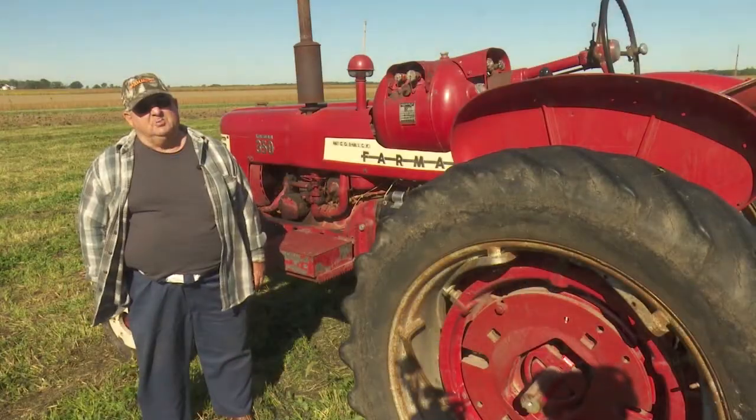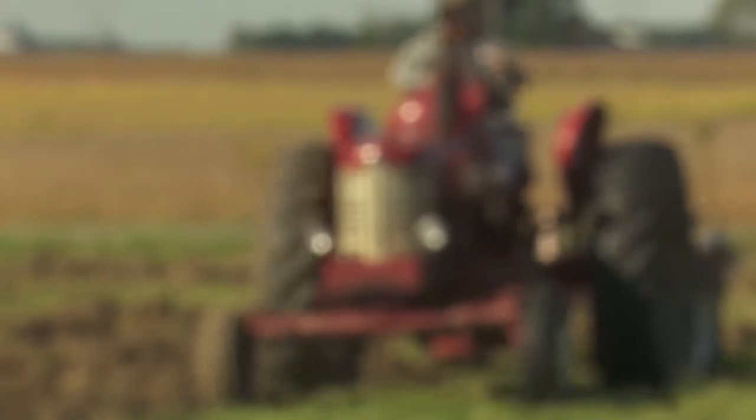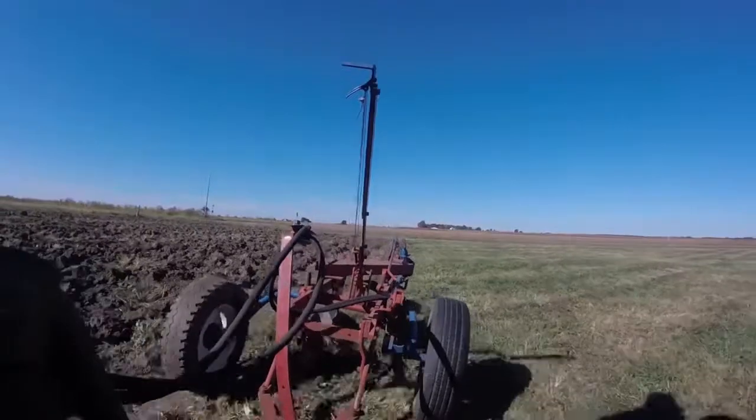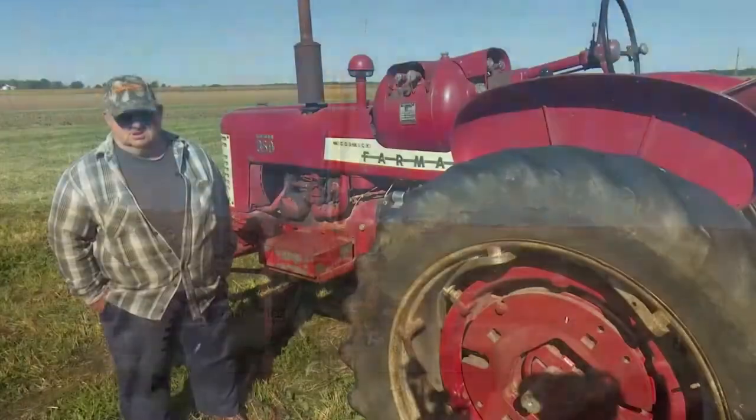I got a 350 LP. It's all original. I've used 20% this morning plowing this hard ground. That's part of what's wrong with today — this ground has been packed so hard you can't get the plows to go in the ground and dry.